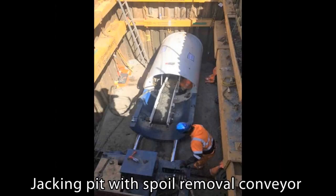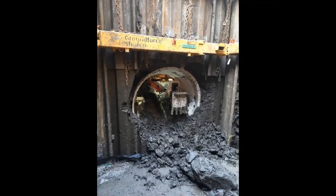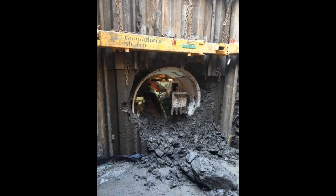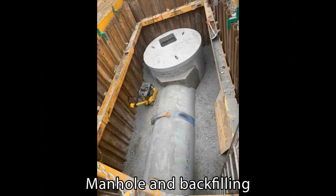This was one of the jacking pits with a little spoil removal conveyor. Then as it came into one of the reception pits, you can see the sheet piles have been slid upwards and the pipe comes through the wall — there's the pipe ready for connection. And this is as we're starting to backfill with the material, building up to ground level and putting on the manhole as we come up to surface level.